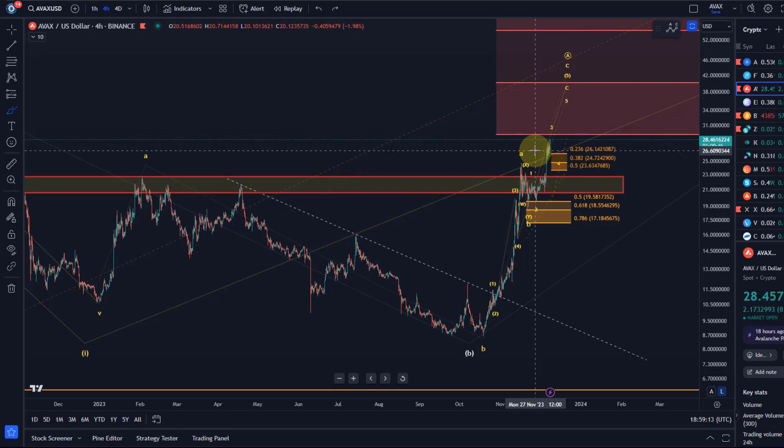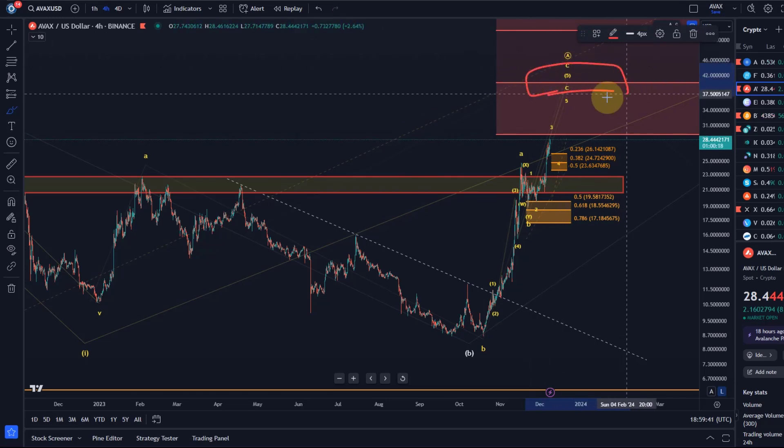Does price need to stop at $29.30? No, it doesn't need to stop there, but it's been our target for the last few weeks and it's a reasonably reliable target for an A wave — really the main level we've had. In addition, an A wave can also reach the 50% Fibonacci level, which is around the $40 mark.